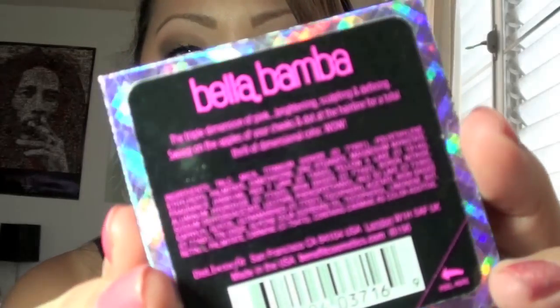It is pricey but very much worth it, and a little goes a long way so I'm sure you'll have that for a while. The next one I mentioned in my previous favorites but didn't have it with me, and it is the Bella Bamba Blush.